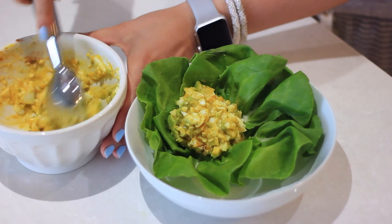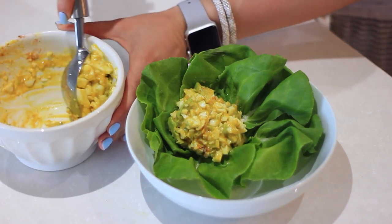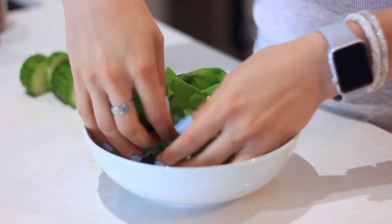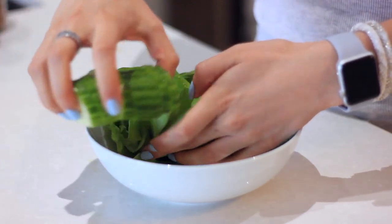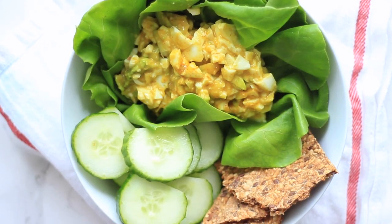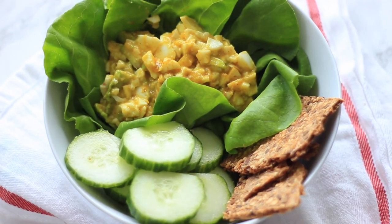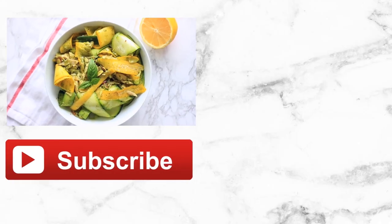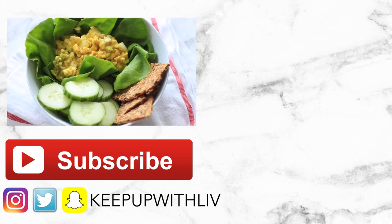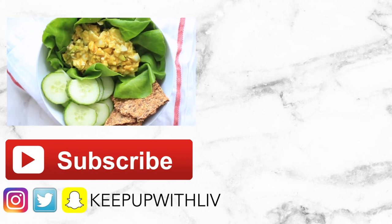Once it's mixed together you can put this in a sandwich, but I like putting it in bibb lettuce cups, or pairing it with cucumber and crackers to dip into the mixture. This time I'm serving it with cucumbers — because of their high water content they really help to fill you up with hydrating vitamins and minerals — plus I added a crunchy crispbread to dip in as well. I hope you guys enjoyed this video! Let me know your favorite down in the comments and leave any requests, and I'll see you in my next video!